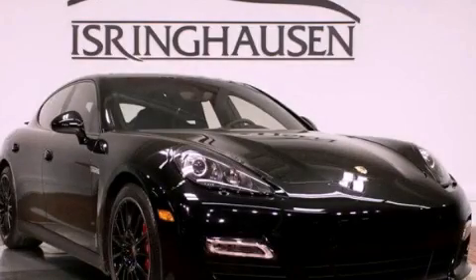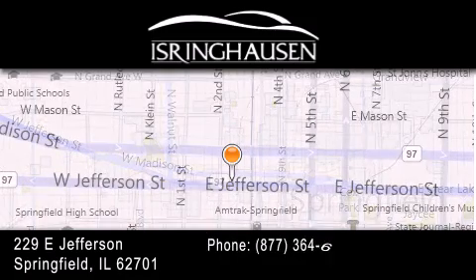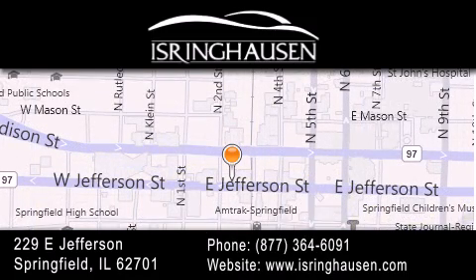Contact us today to arrange your test drive. Thank you for considering Isringhausen Imports for your next new or pre-owned luxury vehicle. If you have any questions, please visit our website, give us a call, or stop by our dealership. We are conveniently located in downtown Springfield at 229 East Jefferson. We look forward to serving you.